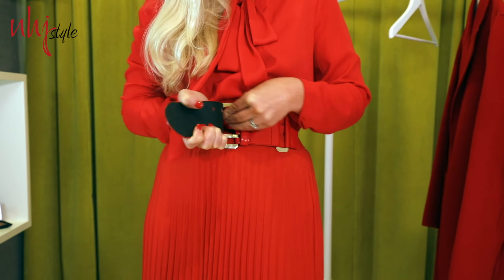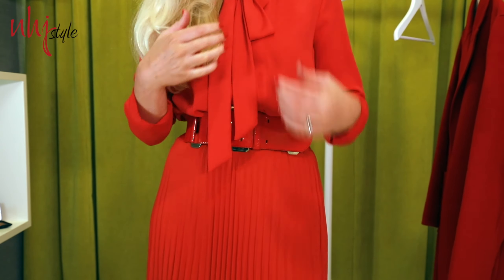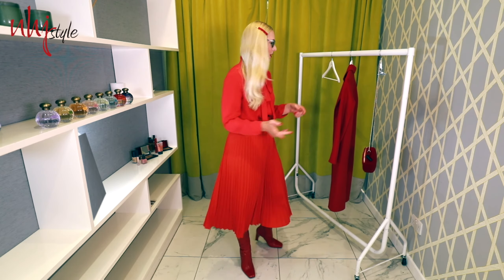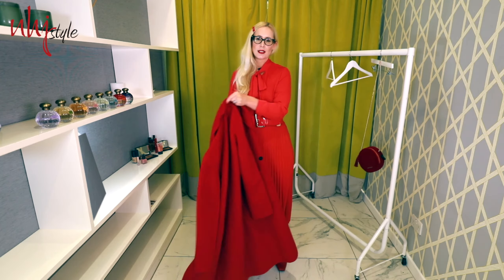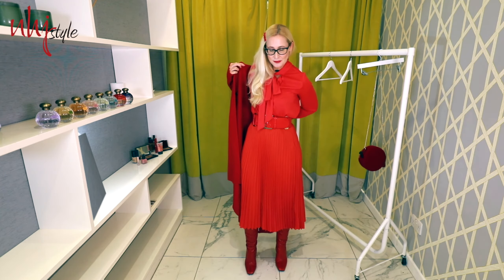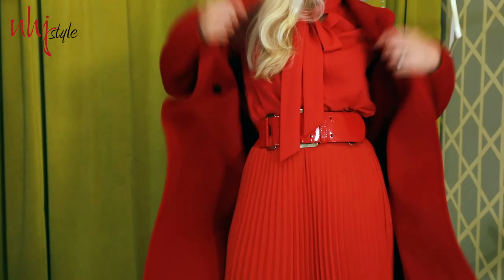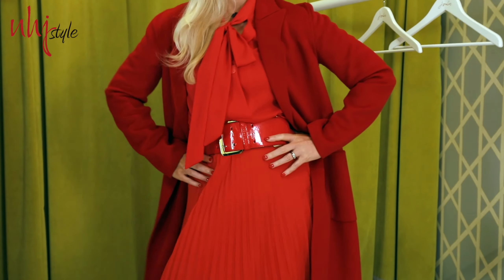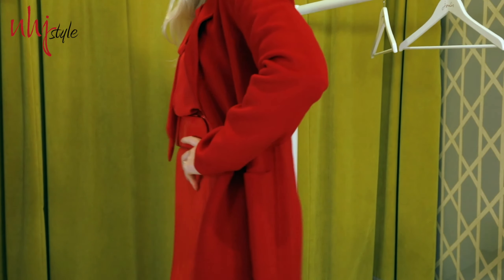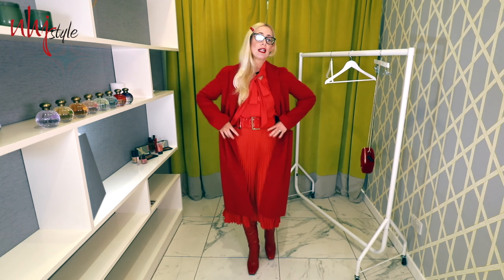It really defines the waist a bit more, and it's also quite nice to add in a little bit of gold into the look. Finishing off and keeping within the Colour Crush theme, I've got this red coat from Zara to add over the top. It's in a slightly deeper, darker red — I think it's quite nice to mix your tones of red. I've gone for a slightly darker shade on the outside and a lighter shade on the inside, which gives a more elongated, slimming silhouette.